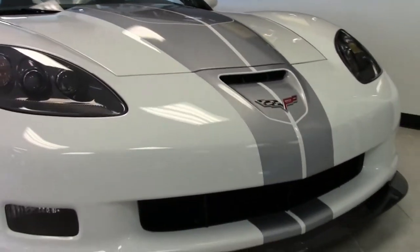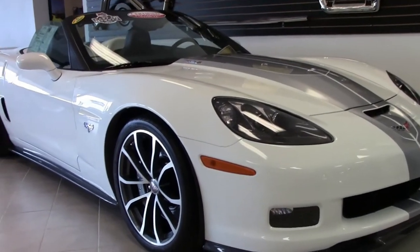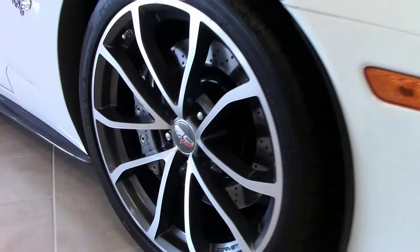505 horsepower in a drop-top — for the first time that kind of horsepower in a Corvette drop-top.